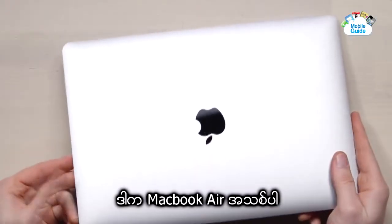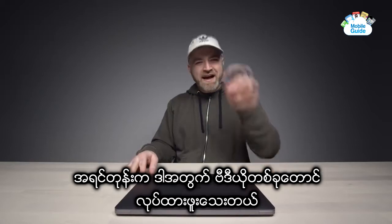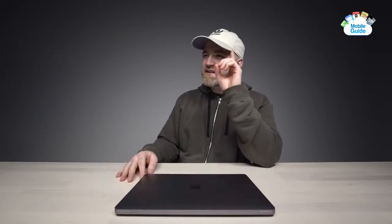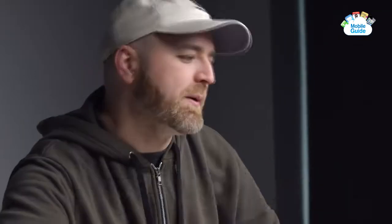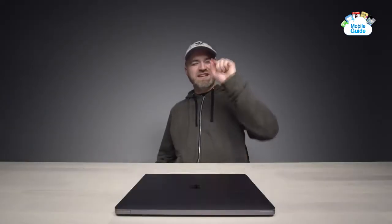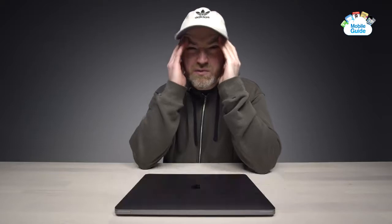This is the new MacBook Air. I was excited about this — I made a video where I said that this might be the best laptop for most people. But I have a problem with the keyboard on this that's driving me bananas.